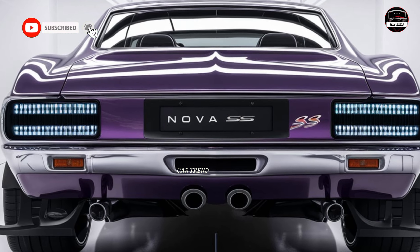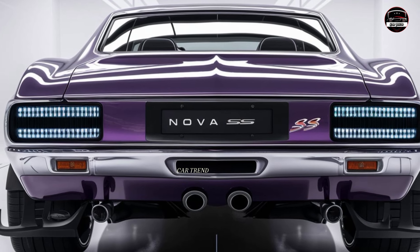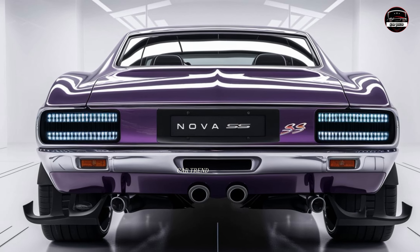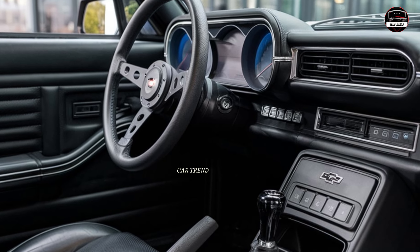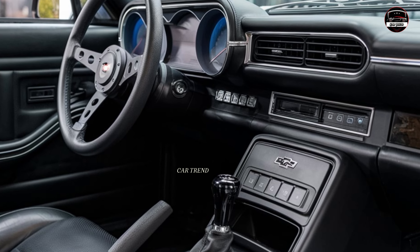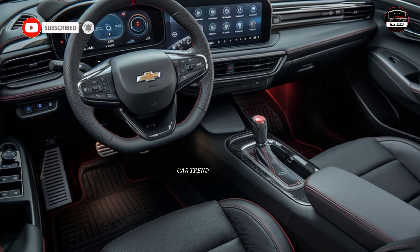So if you're looking for a car that's both a nod to the past and a vision for the future, the Nova SS is one you'll want to check out. Let me know what you think about the new Chevy Nova SS in the comments below — could you see yourself behind the wheel of this modern muscle car? Don't forget to subscribe to Car Trend for more videos on the hottest new releases and car culture content. Thanks for watching, and see you next time.